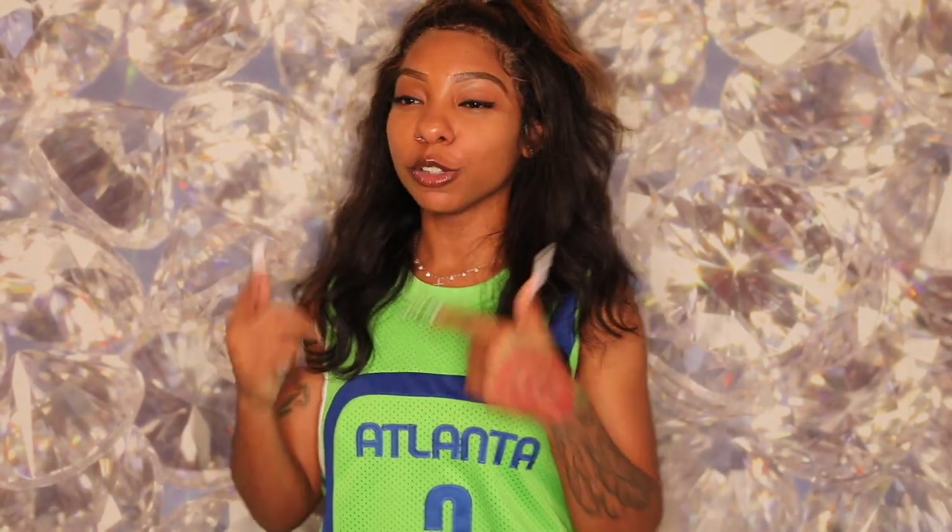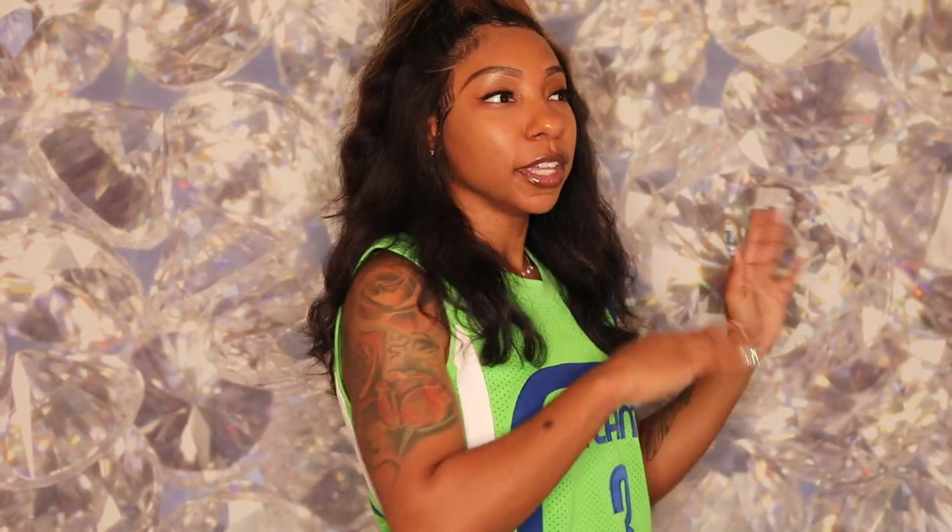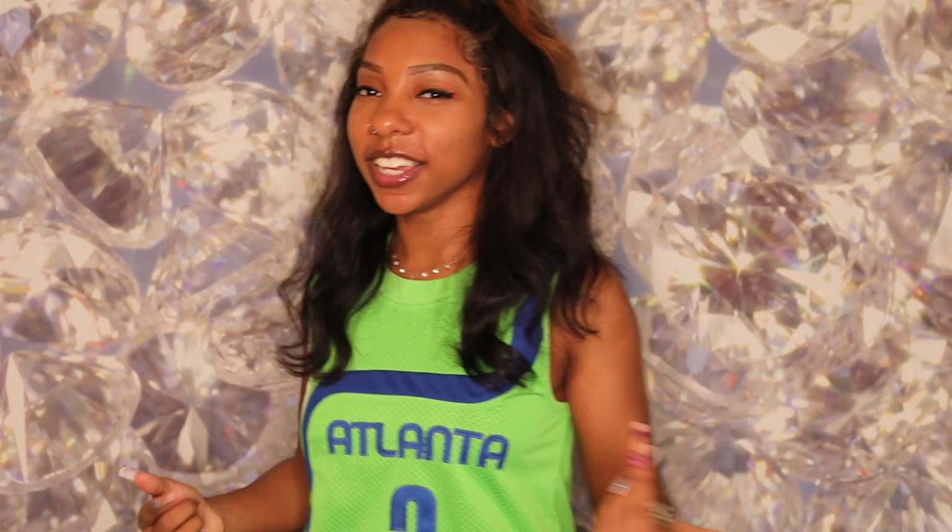Hey trendsetters, welcome back to my channel! It's your girl Dime D, aka Diana Nicole. Today I'm going to present you all with this Etsy slash Raw Trends Boutique exclusive nail review — a nail showcase. I'm going to show you all some nails that I've created from TV shows and cartoon characters from back in the 90s and early 2000s, back around the time I was growing up.